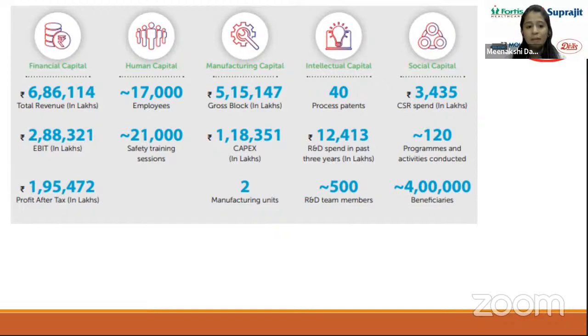Divi's has approximately 17,000 employees along with a strong R&D section. The company conducts various safety training and development sessions for employees and maintains various research facilities. Divi's operates in more than 95 countries across the globe — manufacturing completely in India but supplying drugs to companies worldwide. It has almost 40 process patents, spends Rs 12,403 lakhs on R&D, and has more than 4 lakh beneficiaries. Total revenue is more than Rs 6.5 lakh crores, EBITDA is strong at more than Rs 2.88 lakh crores, and profit before tax is close to Rs 2 lakh crores.